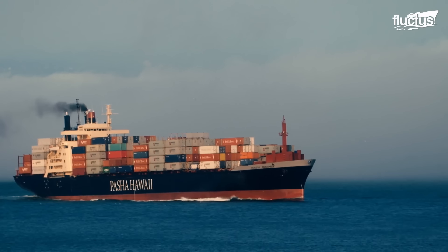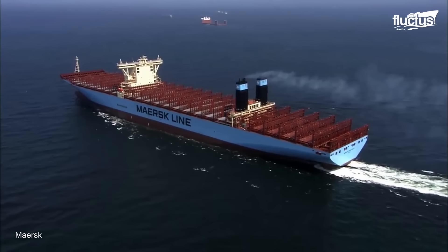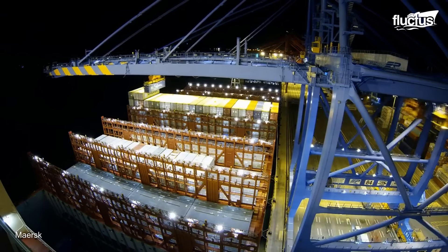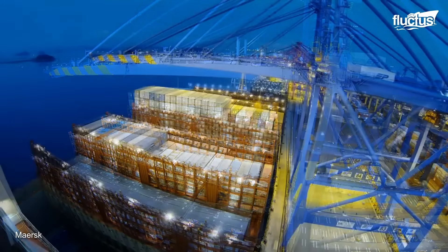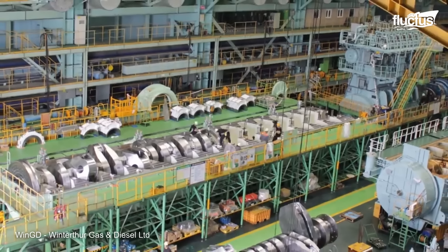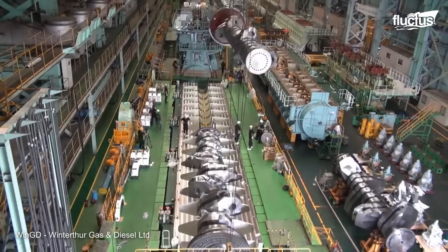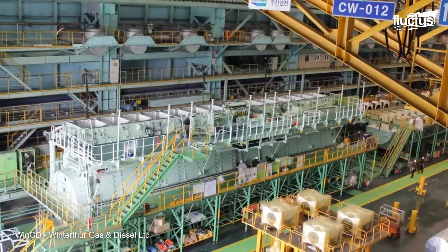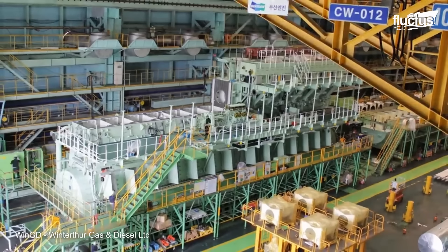Prices for container ships range from tens of millions to hundreds of millions of dollars, depending on their size and capabilities. The bigger the engine and the more high-grade the steel, as well as the supporting systems and infrastructure, add to the complexity and cost of the ship.